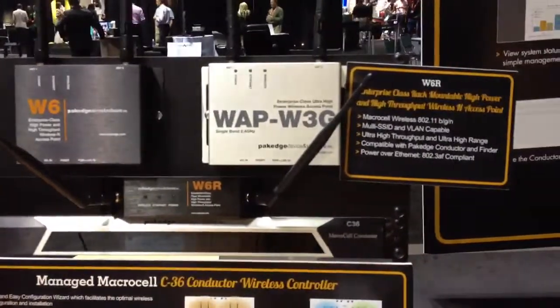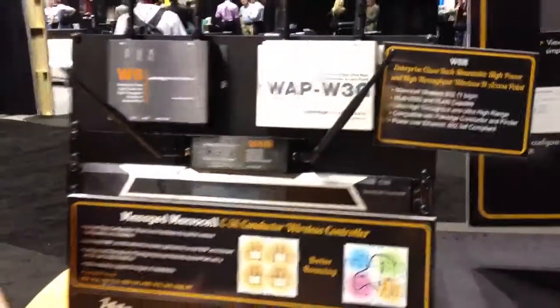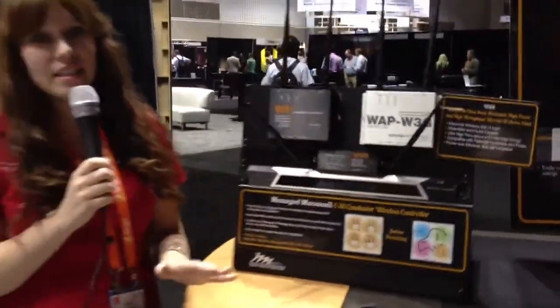We also have an outdoor version, which is extremely sturdy and reliable. And finally, we have the in-ceiling version, which goes in the ceiling and sticks out less than a smoke detector.